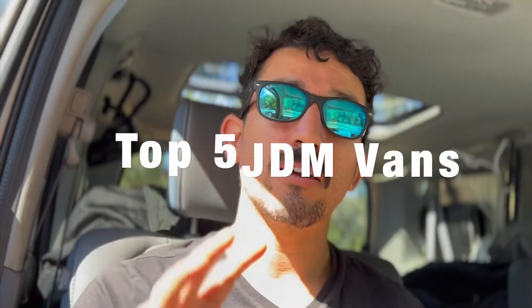Welcome back to the channel everybody. My name is Steven Aldaco. In today's video, we're going to show you the top five JDM vans which you can import from Japan into the United States. The camper vans in Japan are super cool and I got sucked down a YouTube rabbit hole, and I'm going to share all of that information that I found in one giant video for you all.